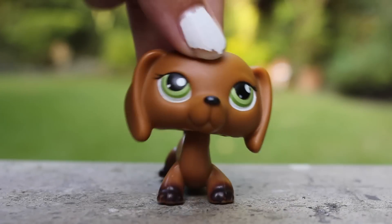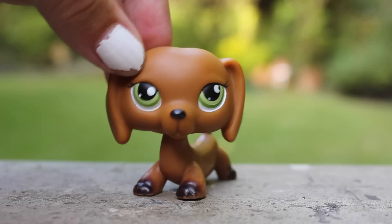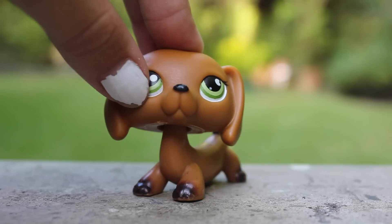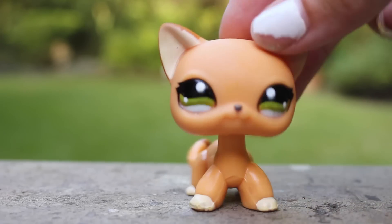Next, I have this LPS Dachshund. I don't really think she can be considered a custom, because the only thing I did was take off her spots on her muzzle, but I'm gonna show her here anyways. The next custom, which I really like, is this cheetah.